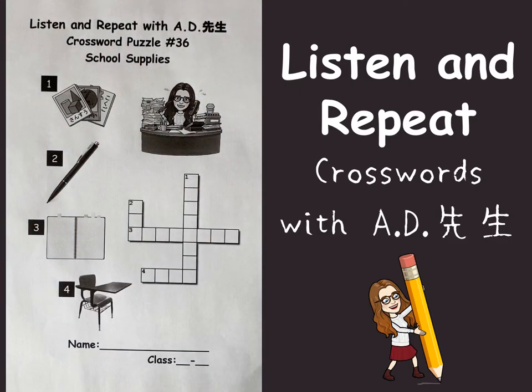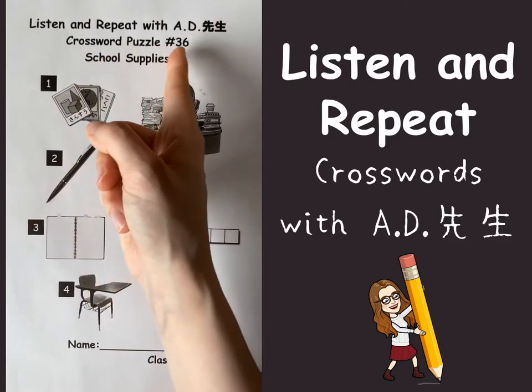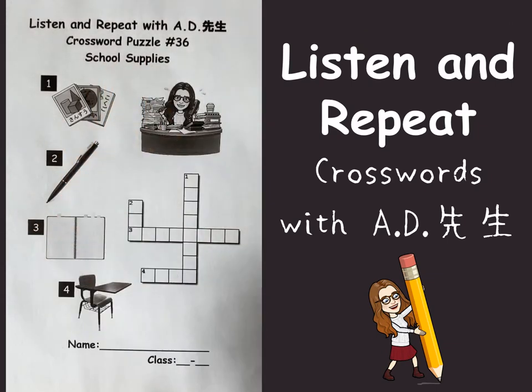Hello everyone, this is A.D. Let's look at crossword puzzle number 36. It's about school supplies.